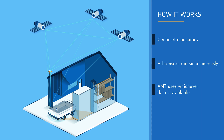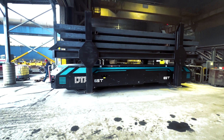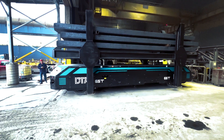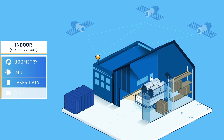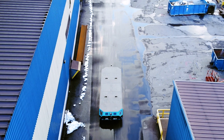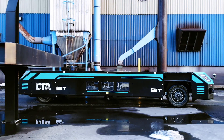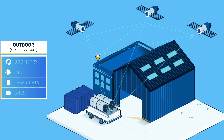All of Ant's sources of positioning data run concurrently, and Ant then uses whichever data is available. For example, inside a building where features are visible, Ant Navigation uses its usual odometry, IMU, and laser scanner data. But move outside, and because fewer features are visible to a vehicle's lasers, GNSS starts to play a stronger role.